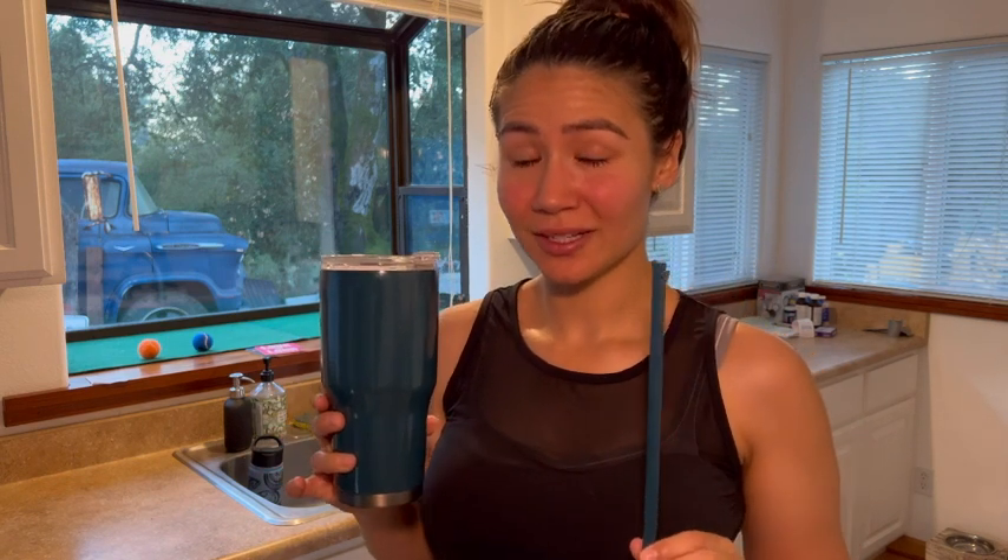Hey guys, it's Mila at WTI, and I have this hot cold tumbler by Reduce that I really enjoy. There are a couple reasons I like it, and number one is going to be diversity.